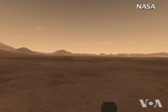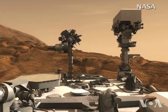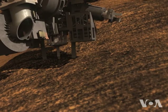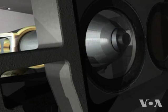NASA says there is new evidence that ancient Mars could have supported microbial life. NASA's Curiosity rover has drilled into a rock near an ancient streambed on the Red Planet, and the rover has analyzed the powdered sample of the rock's interior in its onboard lab.